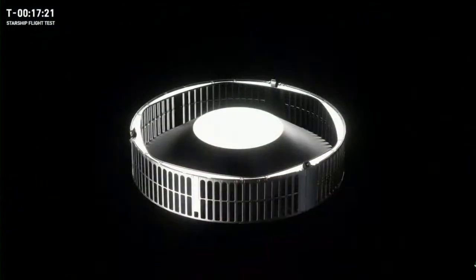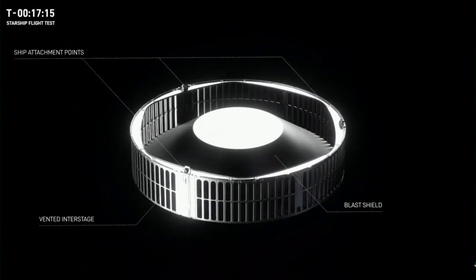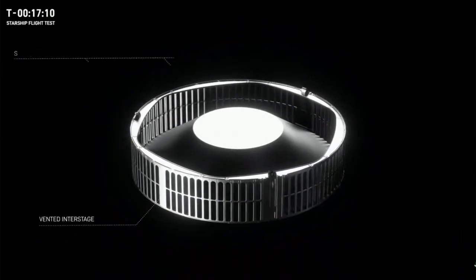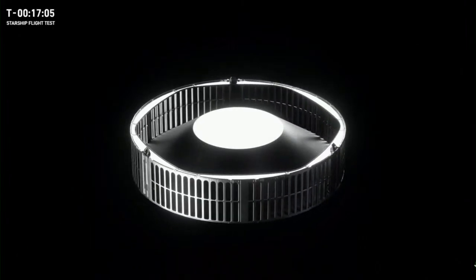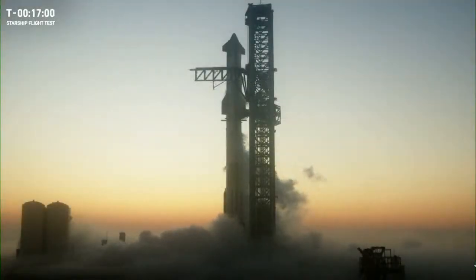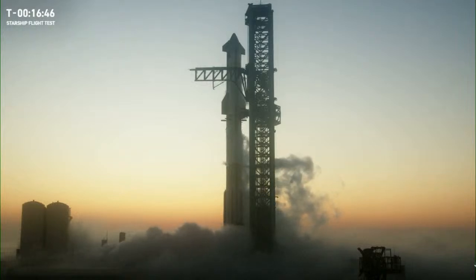This required design changes from flight one, the most notable of which is the interstage. On flight one the interstage was completely enclosed, but for hot staging the interstage portion between the booster and the ship will see dramatic increases in pressure and temperature, so we had to change the structure to include vents for the exhaust gases the ship's Raptor engines will produce. The three center engines on the ship actually gimbal — they rotate — and we're gimbling them outwards to reduce forces directly imparted on the booster and maximize the exhaust gas going through those vents.